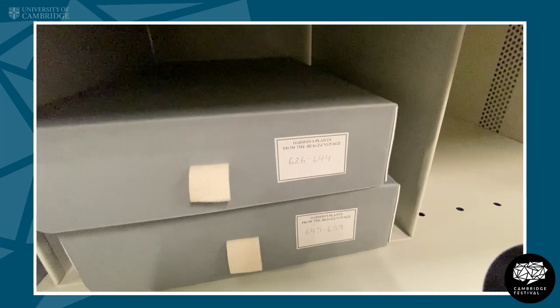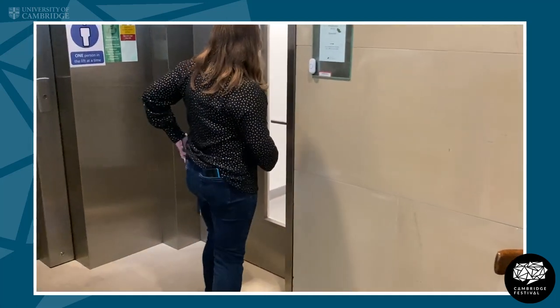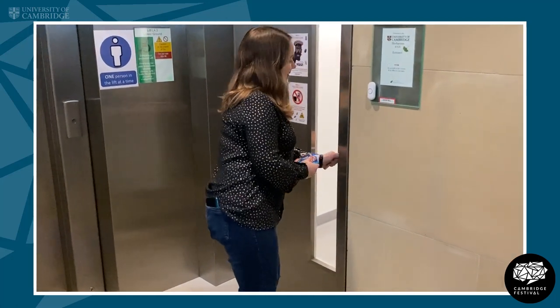So now I'm going to take you into the Herbarium. I'm going to give you a little bit of an overview of the space and how the collection is arranged and the facilities we have here. I'm going to show you some specimens and show you our new digitisation studio.